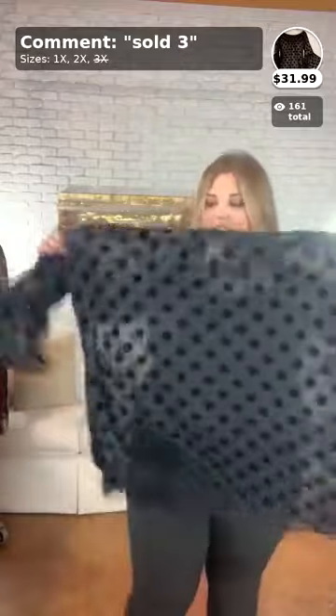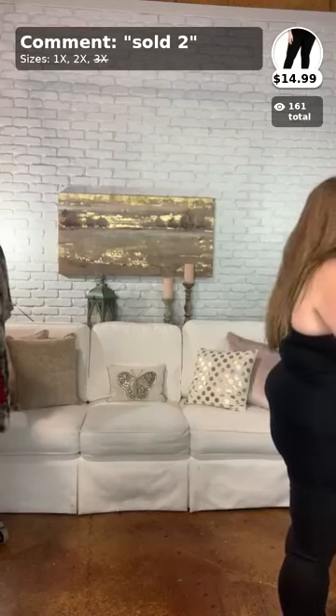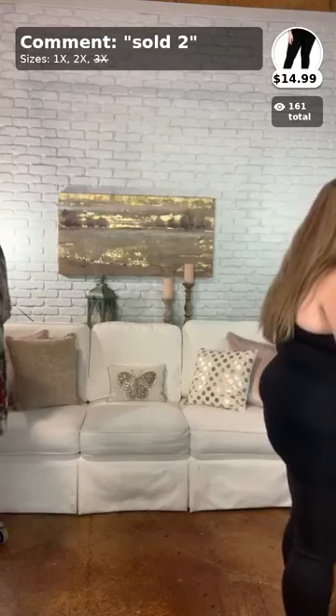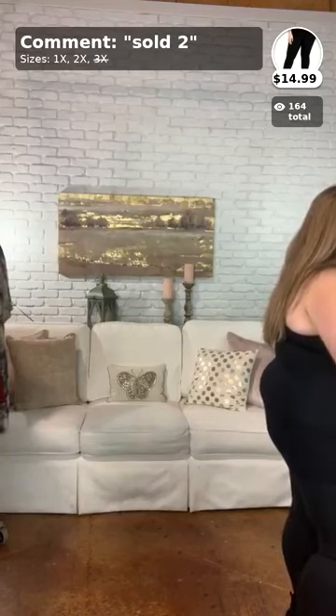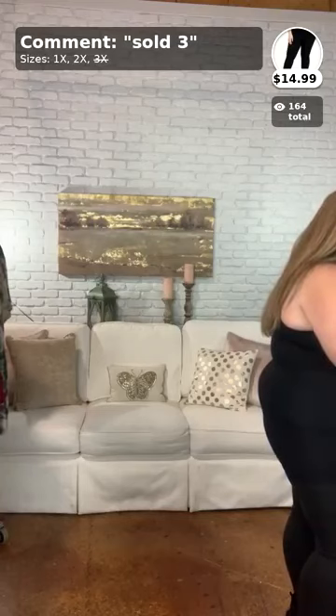It is sheer, like I said, so if you want this top, comment below 'sold three' in your size. It comes in sizes 1x and 2x and sells for $31.99 — and it's on sale, it was $37.99, so grab it while you can. The leggings are $14.99 and are number two on the comments, so comment 'sold two' in either 1x or 2x.